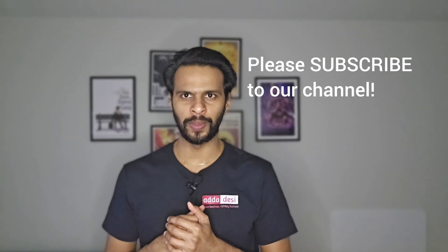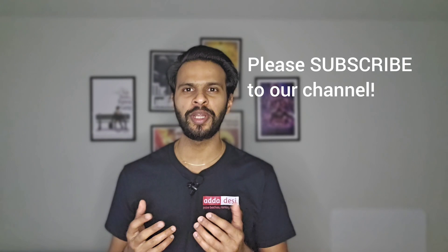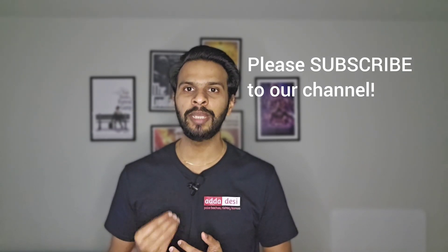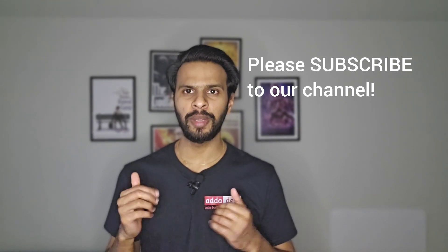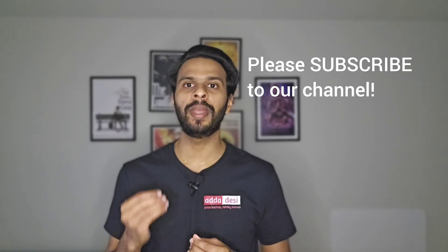Before we move forward, let me get done with my usual request. If you like the work we do, then please consider subscribing to our channel. This is completely free for you guys, but it will help us a lot with the YouTube algorithm and it will keep motivating us to make such informative videos in the future. Also, subscribers can comment below what university they want me to cover next and I'll surely make a video on that.